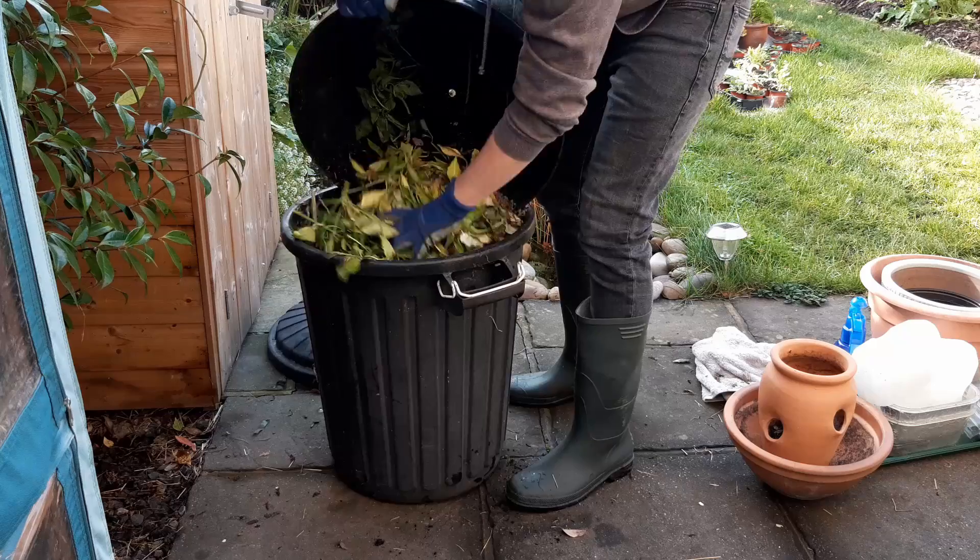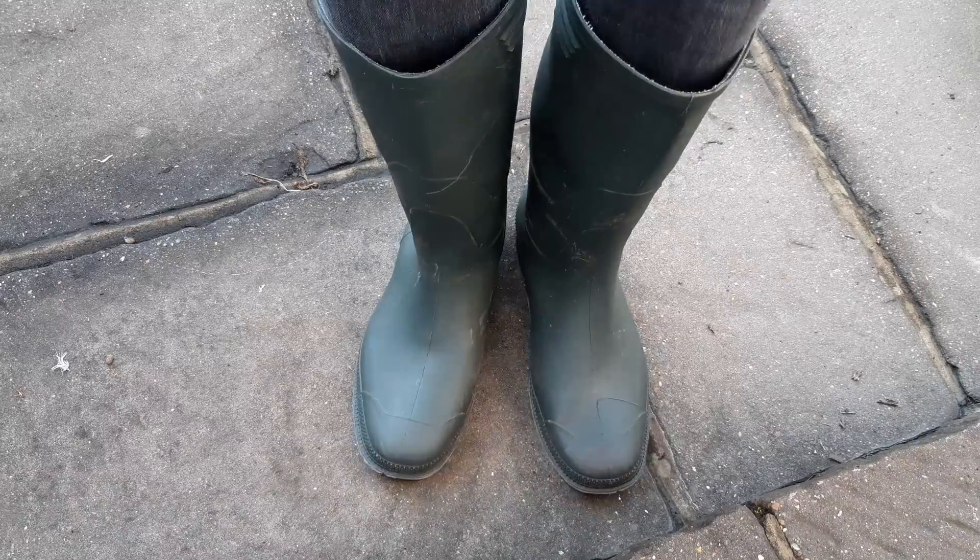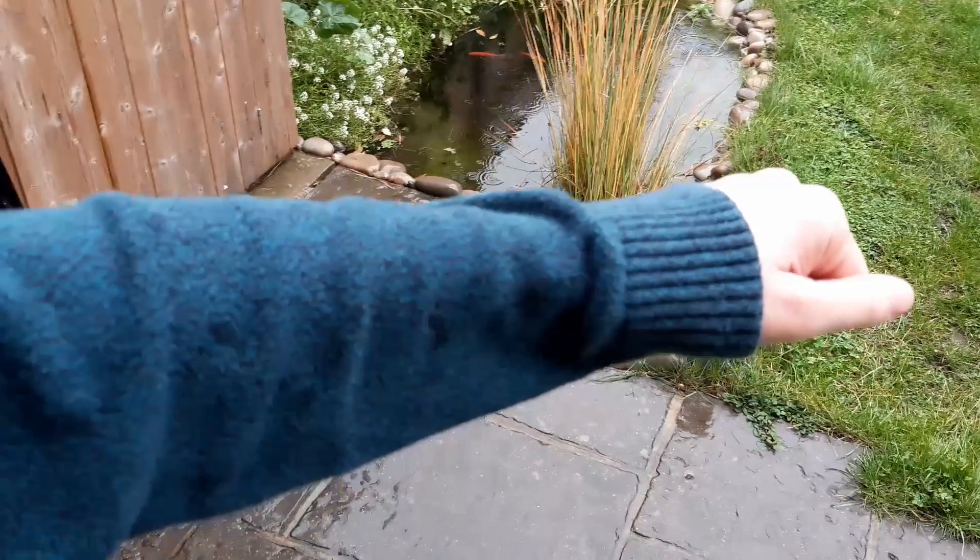Wouldn't you also love a chance to wash your hands because they're actually dirty for once? So grab your wellies, throw on a thick jumper and let's get out in the rain.